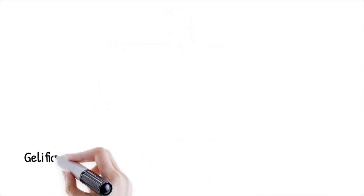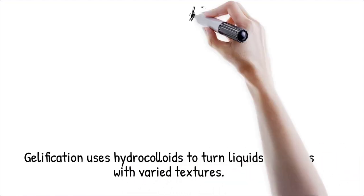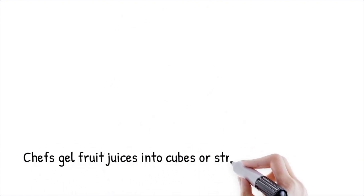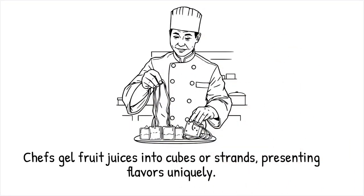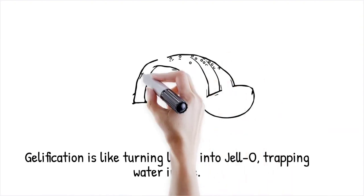Gelification transforms liquids into gels using hydrocolloids like agar-agar, gelatin, pectin, or carrageenan. These agents form a three-dimensional network that traps water molecules, changing the liquid's viscosity and consistency. Some gels remain firm at room temperature (agar), while others melt in the mouth (gelatin). This technique is widely used in modernist cuisine to create creative textures and unique food structures. Fruit juices can be gelled into solid cubes or spaghetti-like strands, offering a new way to present flavors. It's like turning a liquid into jello, where a structure forms but water remains trapped inside.